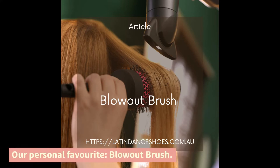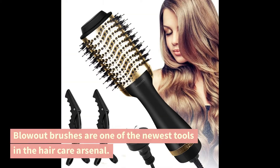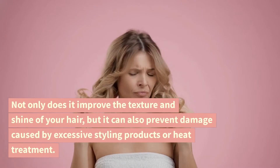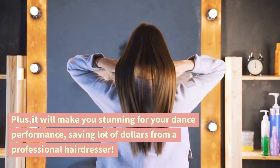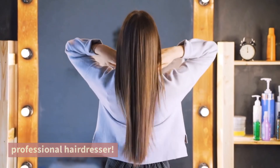Our personal favorite — the blowout brush. Blowout brushes are one of the newest tools in the hair care arsenal. Not only does it improve the texture and shine of your hair, but it can also prevent damage caused by excessive styling products or heat treatment. Plus, it will make you stunning for your dance performance, saving a lot of dollars from a professional hairdresser.